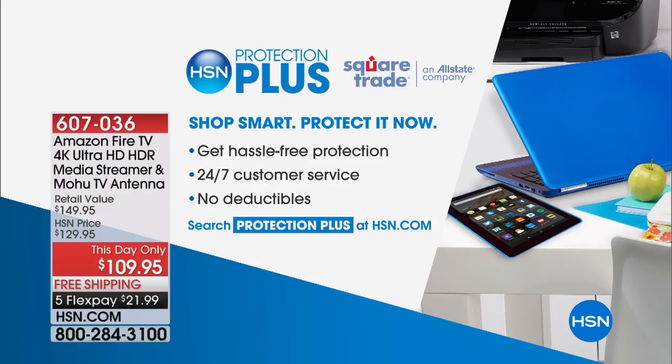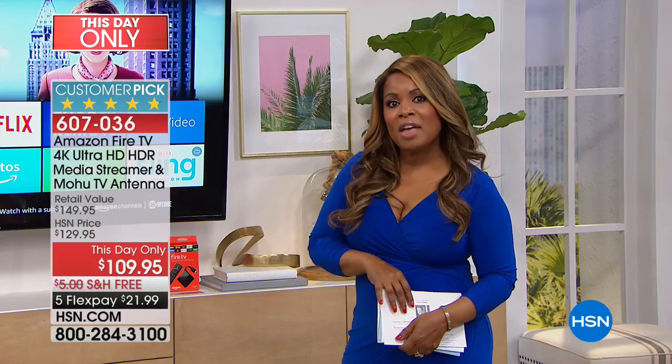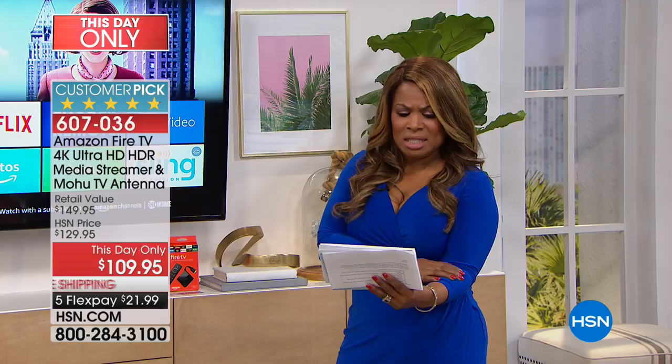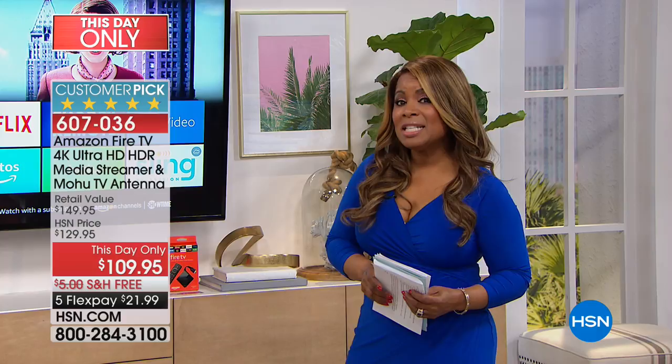We are going to give everyone a chance to shop for our Amazon Fire TV — a 4K Ultra High Definition HDR media streamer with a Mohu TV antenna. It means that if you have cable or satellite, you'll now have a device that connects to your television allowing you to watch TV on your terms, on demand. For the person with sticker shock on their monthly bill who wants to get rid of it while keeping all their movies and shows, this device gives you tons of content with no monthly bill.